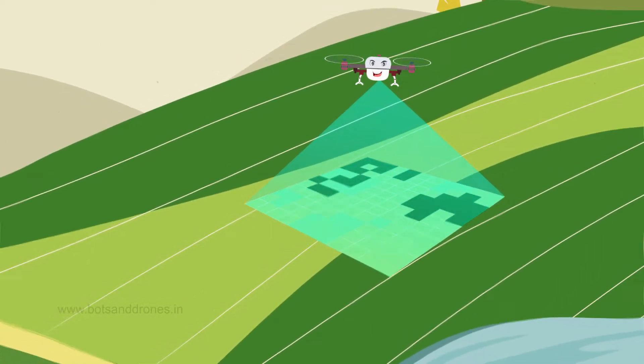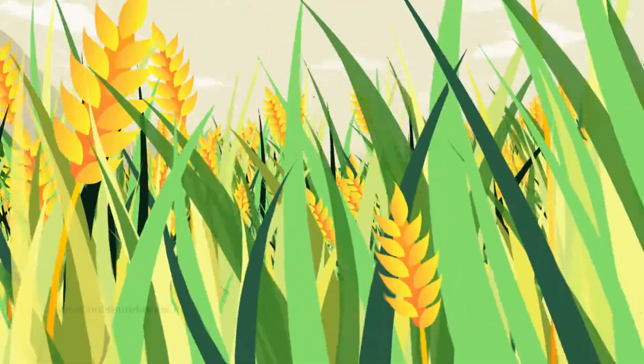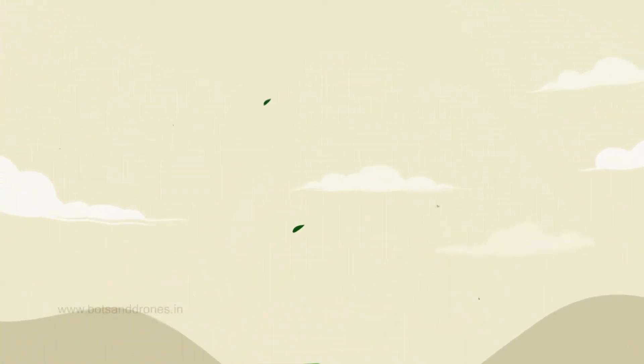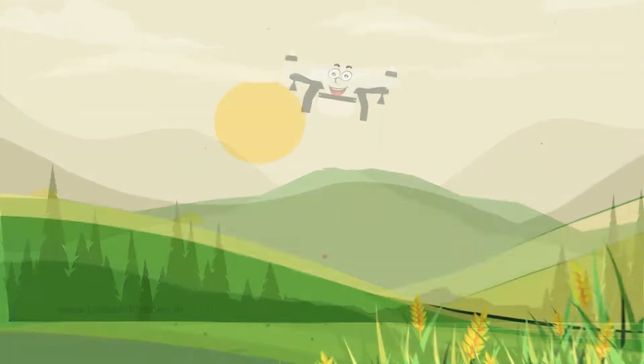There are drones to monitor crop health and detect disease or pest problems before they spread, preventing the loss of crops. I also hear that we can even hire drones for planting seeds as well — I'll hire that for sure.